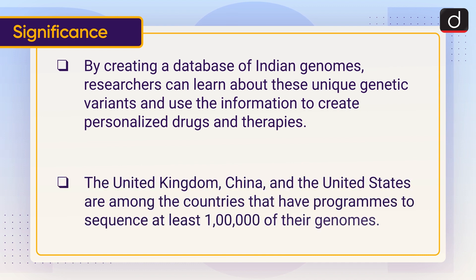The United Kingdom, China, and the United States are among the countries that have programs to sequence at least one lakh of their genomes.